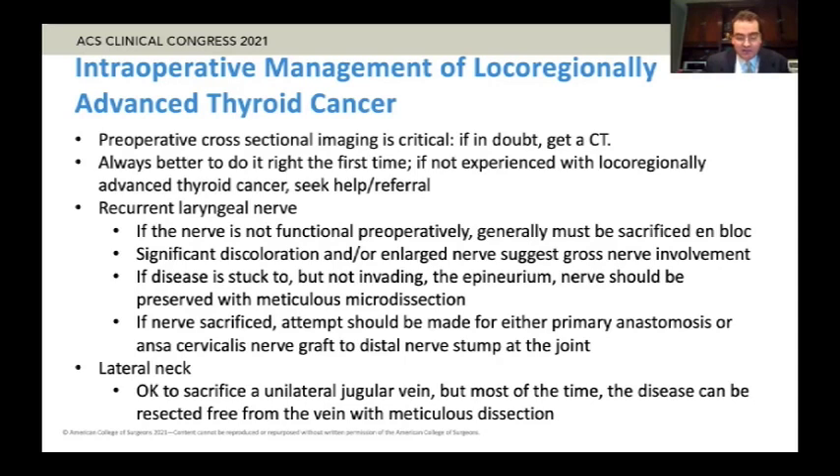Other times it's simply — and actually it's more common — that the disease is just stuck to the nerve but not invading or involving it. That can be more common in recurrent or revision cases because there's also scar tissue that adds to the disease sticking to the nerve. But if the nerve doesn't look discolored or enlarged, oftentimes the nerve is perfectly okay and should be preserved with meticulous dissection.